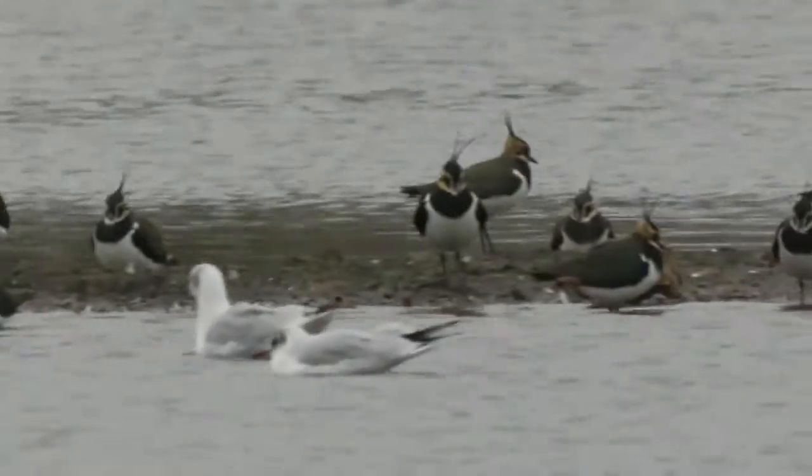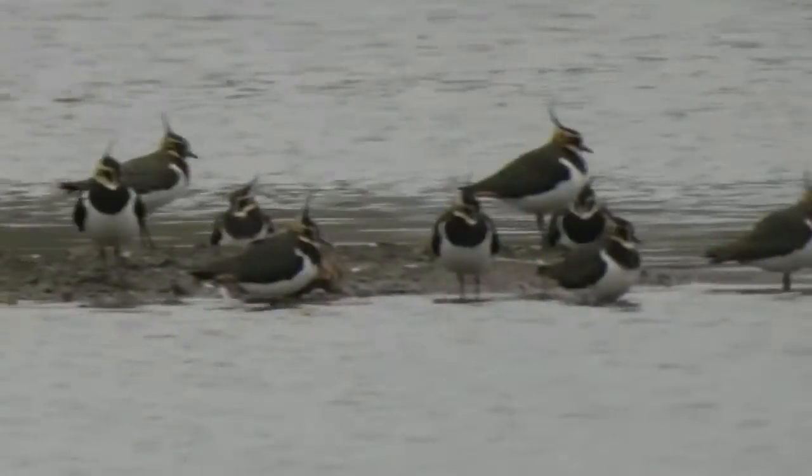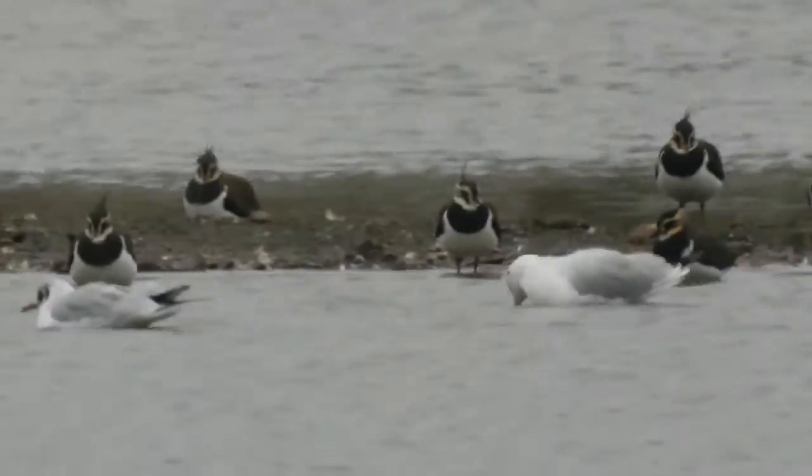And you can't forget all the good old lapwings here — it's a big flock. You could hear them flying over earlier. But it's nice to finish with. It's been a great day here.